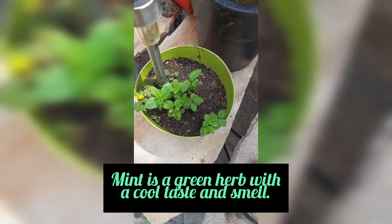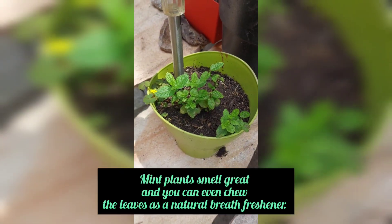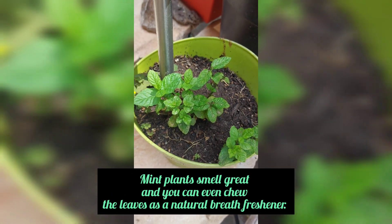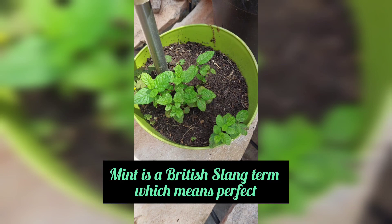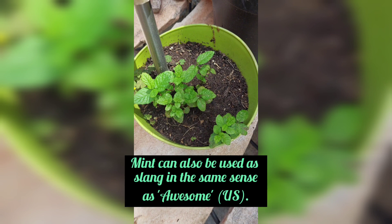Mint is a green herb with a cool taste and smell. Mint plants smell great and you can even chew the leaves as a natural breath freshener. Mint is a British slang term which means perfect — for example, the car is in mint condition. Mint can also be used as slang in the same sense as awesome.